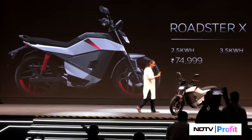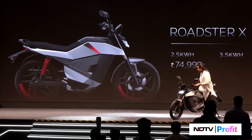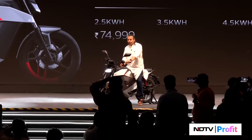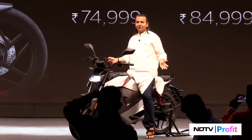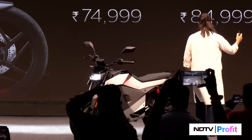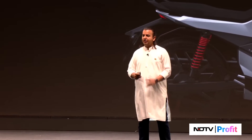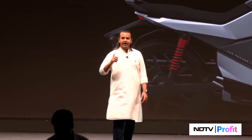This is my favorite — I love this bike the most. It has the exact beauty of the other two bikes but at a much more accessible price point, with 11 kilowatt power. Three and a half kilowatt-hour is 85,000 and four and a half is 99,999. This also starts deliveries in January next year, so only in five months. You can start reserving it today.